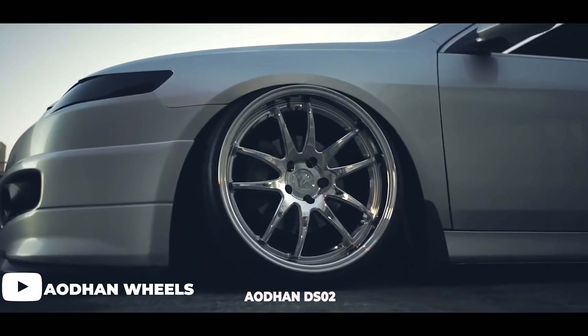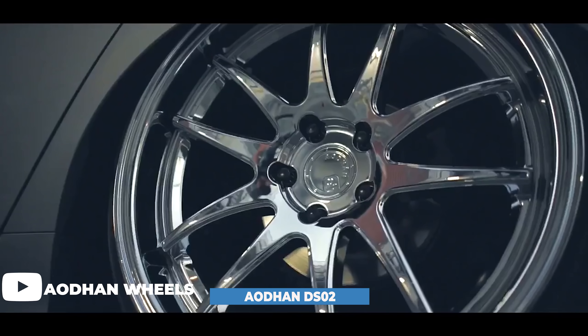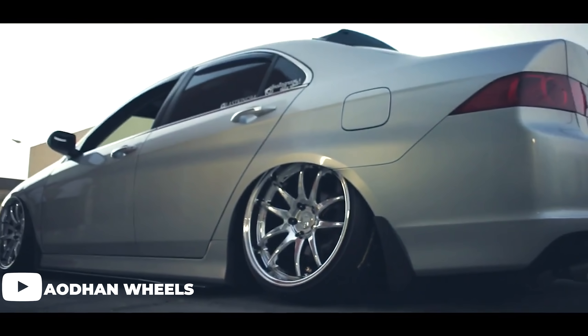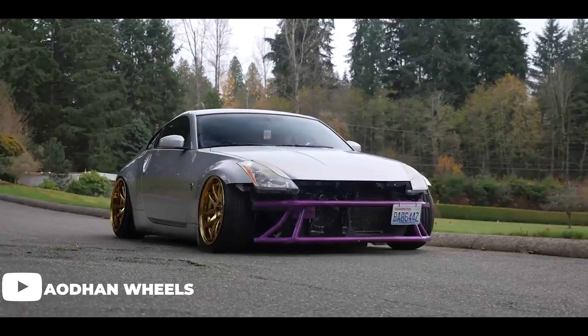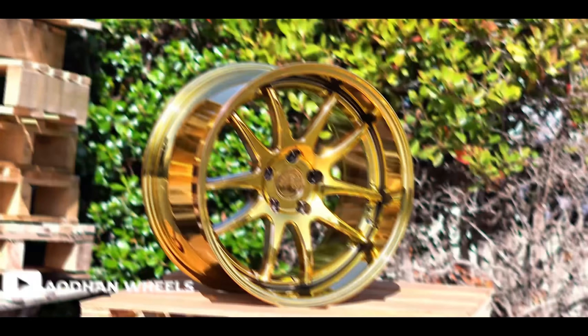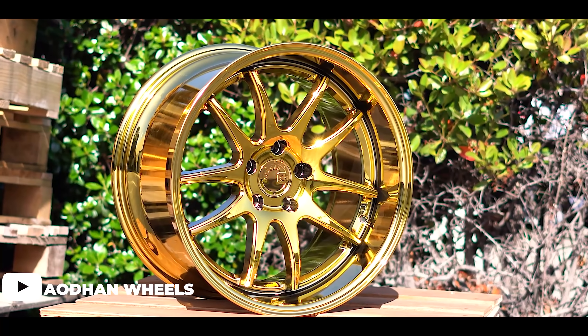At number 19, we have the Adhan DS02. This is a wheel that offers a deep lip. It's a single piece cast wheel, making it a solid choice for 350Zs, Genesis coupes, and wide body FRSs. They're cast, get really wide, and are very affordable. They offer some good styling and you can get that multi-piece look with them — it's a great entry level wheel.